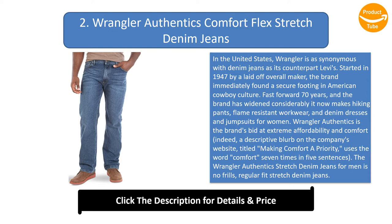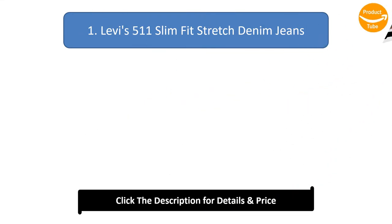Wrangler's push for comfort is generally borne out among online reviewers, who appreciate the waistband and material stretch. However, concerns over durability and quality are also consistent — though that's generally true of many deep bargain items from established manufacturers.